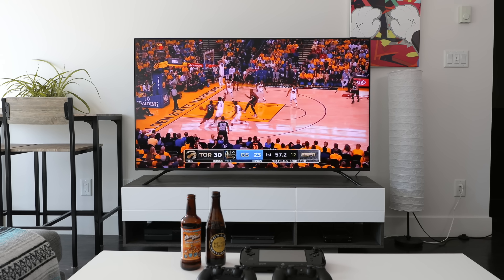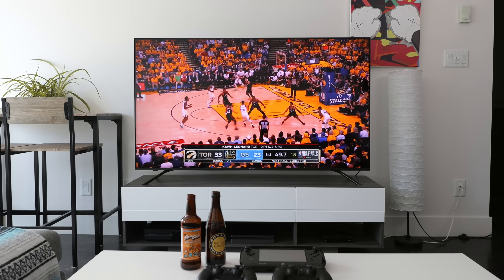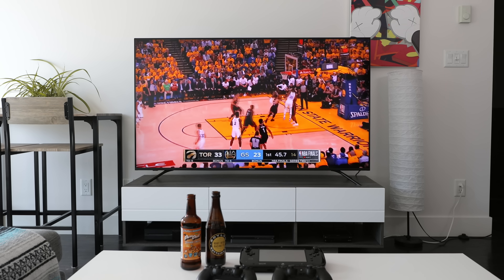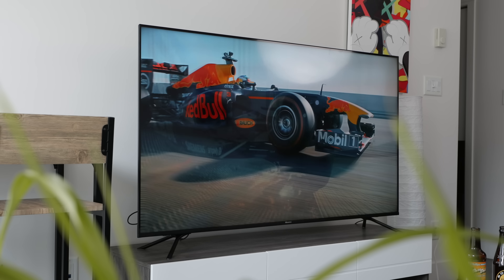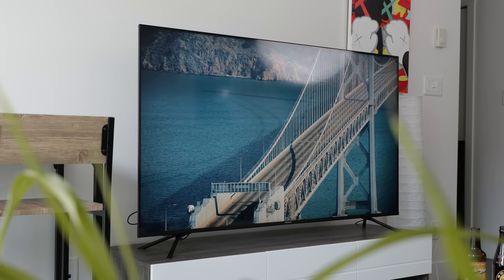I think the biggest things I would prioritize in any setup is the way it looks and the way it functions. In this case there's one big flat wall that has enough space for a 65-inch TV, so I thought why not. I tend to really like to sit close to the TV, so a 65 didn't really seem to be a problem, but you might want to go with something like a 55 or 50 if that's what you're used to.